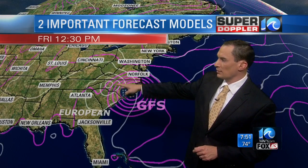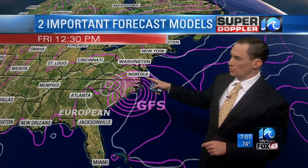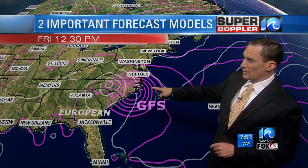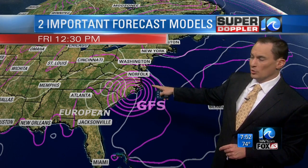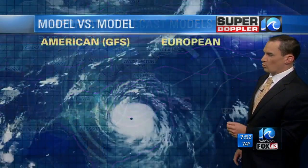Watch what happens beyond it — this is Friday. The European model has it inland; we wouldn't have that much of a situation here. But the GFS, if this were to linger for days, we'd have a lot more problems: flooding and strong winds.